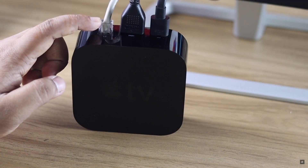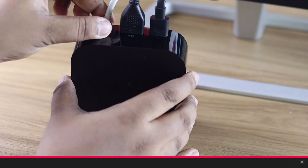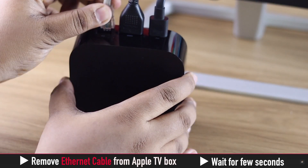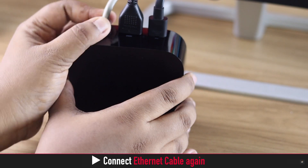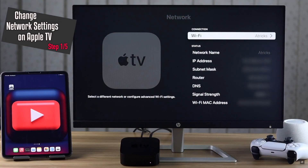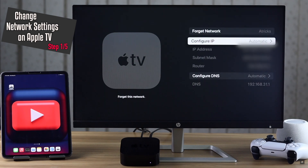If you are using Ethernet, remove the cable, wait a bit, then reinsert it again — it should fix the issue. You can also change some network settings to fix this issue.